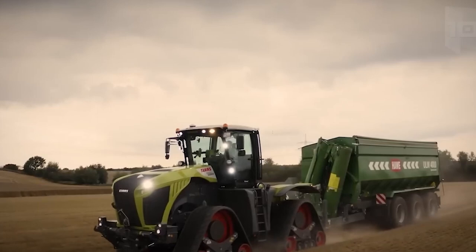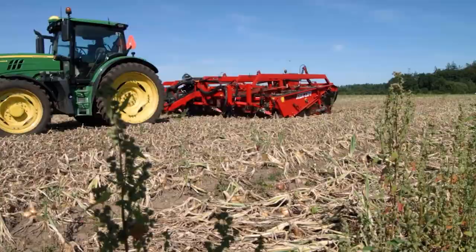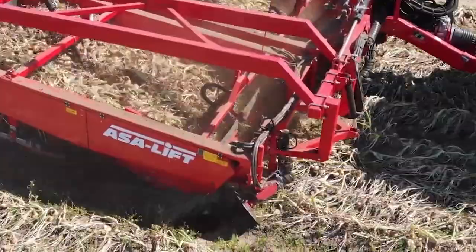The 3-Bed Onion Wind Rower from ASA Lift — I know that can sound like a mouthful, but this equipment can harvest three rows of onions at the same time and scatters them on the ground to cure. This machine has a working width of 78.7 inches and may be powered by a tractor through a PTO shaft.